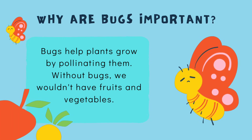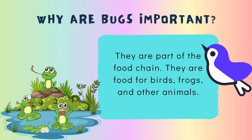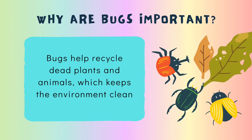Why are bugs important? Bugs help plants grow by pollinating them. Without bugs, we wouldn't have fruits and vegetables. They are part of the food chain — they are food for birds, frogs, and other animals. Bugs also help recycle dead plants and animals, which keeps the environment clean.